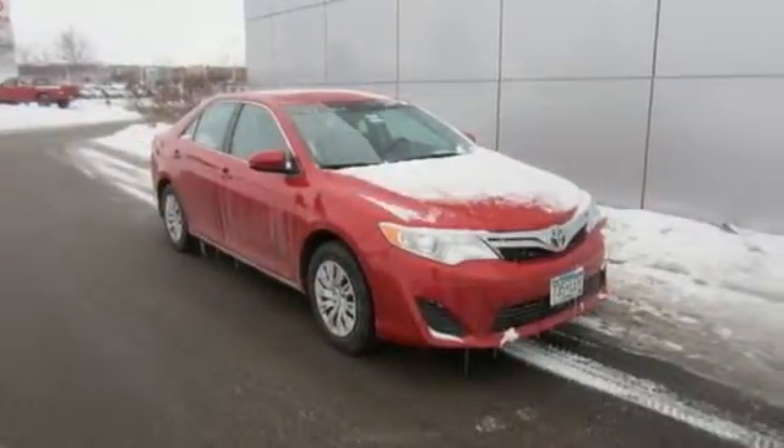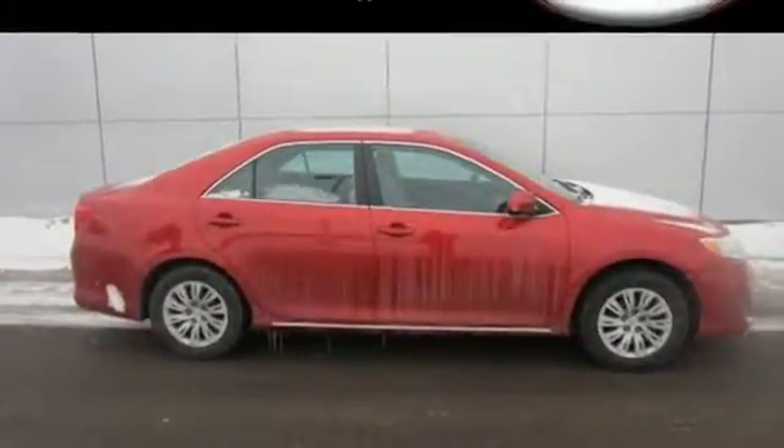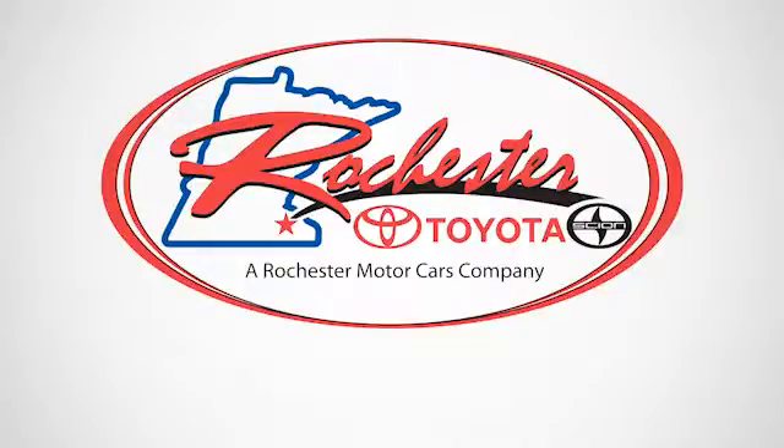It is quite safe too with stability and traction control and anti-lock brakes with brake assist. Come down and test drive this Camry today. Experience the difference at Rochester Toyota Scion.